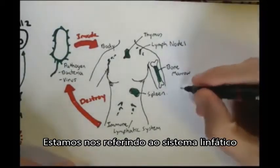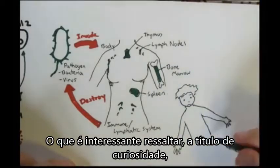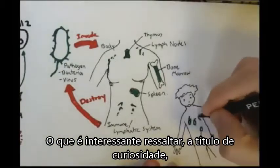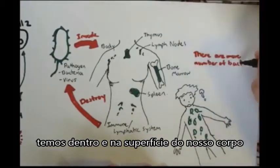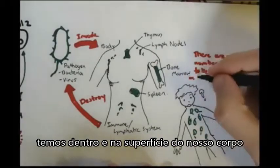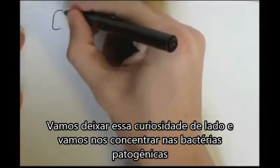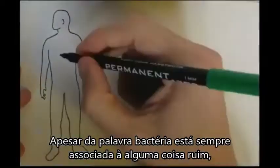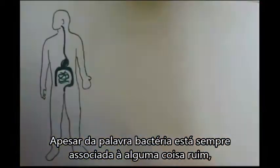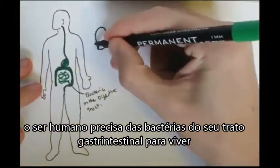You might ask yourself: doesn't the body contain good bacteria, good pathogens? Isn't the body full of bacteria? Does that mean the body constantly attacks itself? It's interesting to note that the human body does contain more bacteria than cells in a given area. So how does the body live with these bacteria? It turns out that bacteria don't get enough credit — whenever the word bacteria is heard, it always refers to something bad. But the human body needs bacteria to live, such as bacteria in the gastrointestinal tract, which is vital when we consume food.